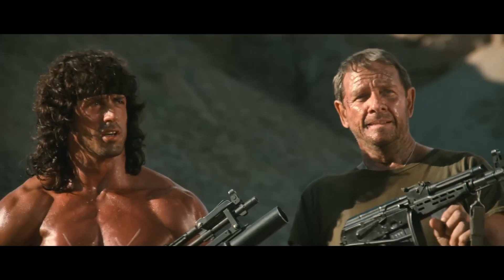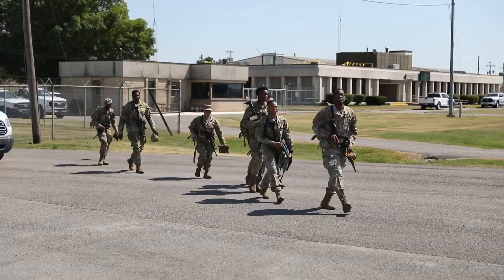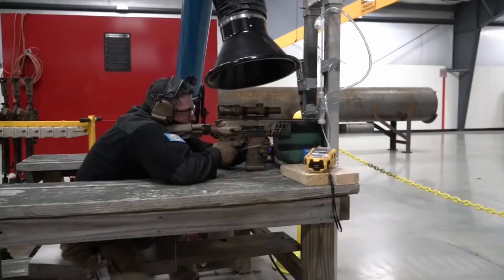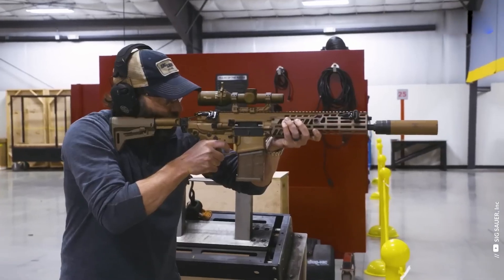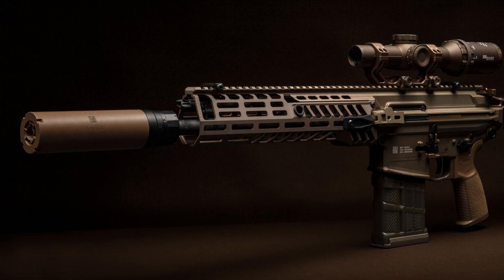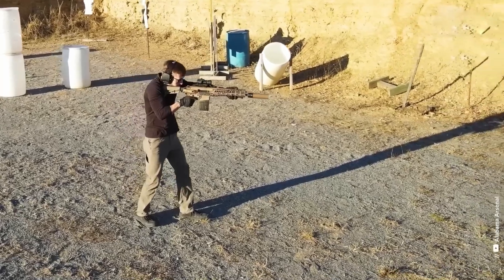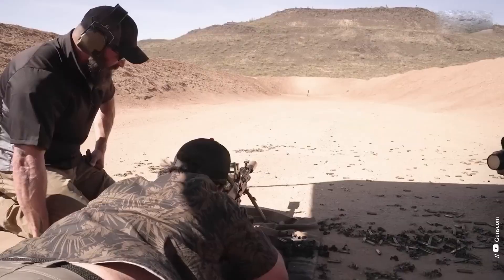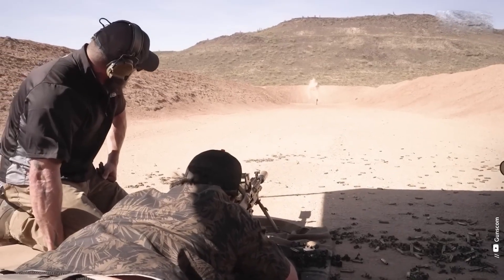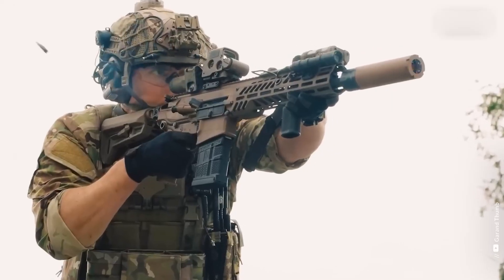The United States has done the supposedly impossible thing — building guns that terrify everyone. The first component is the SIG-XM7, a new service rifle built upon the renowned SIG-MCX Spear platform. This advanced firearm boasts improved accuracy and range, providing soldiers with a decisive edge in combat. The XM7's enhanced performance is a significant leap forward, ensuring that U.S. forces remain unmatched in marksmanship.